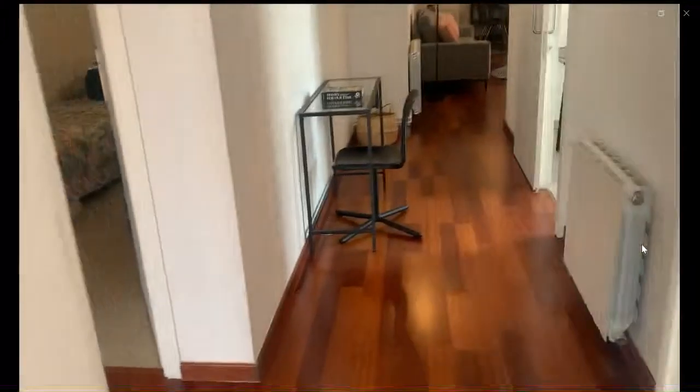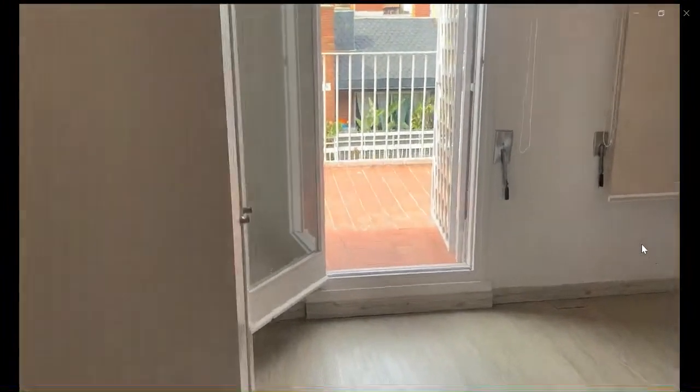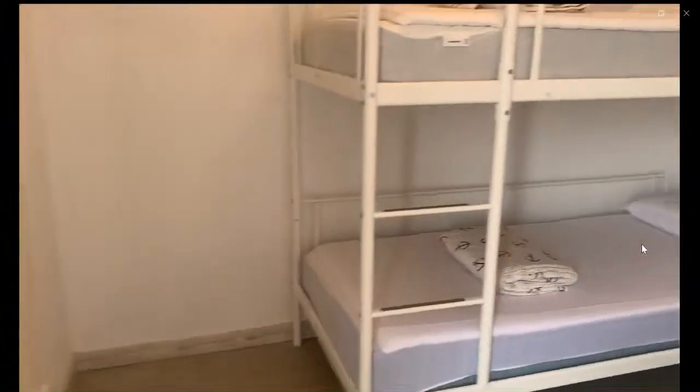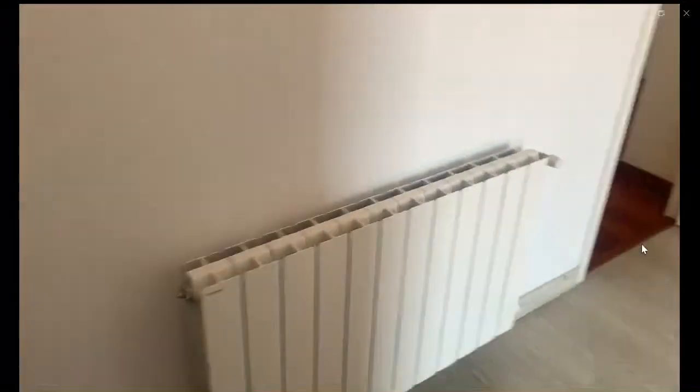As we go out of this second bedroom, we're going to find the third bedroom. This third bedroom also has access to the balcony or terrace. You have the blinds and a bunk bed type of setup where you have two single beds stacked. You have a chair, a radiator, AC, and a closet for you to hang your clothes.